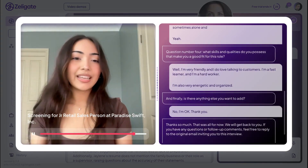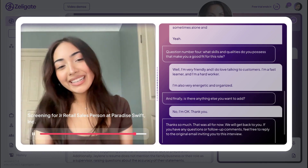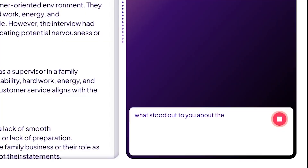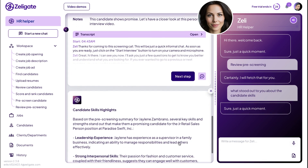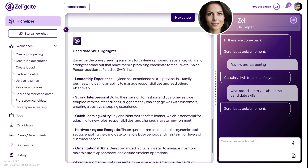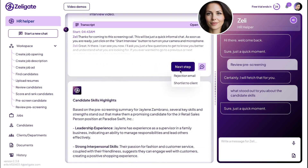I'm a fast learner and I'm a hard worker. I'm also very energetic and organized. What stood out to you about the candidate's skills? You can choose to either send a rejection email to the candidate or an email to the hiring manager in which you suggest this candidate to be shortlisted.